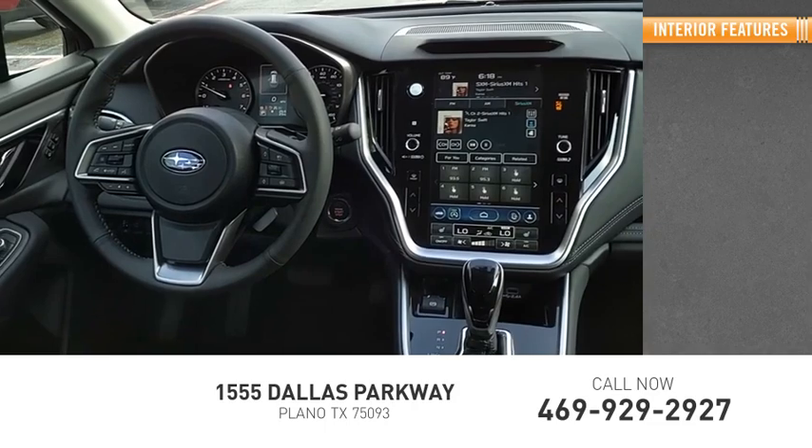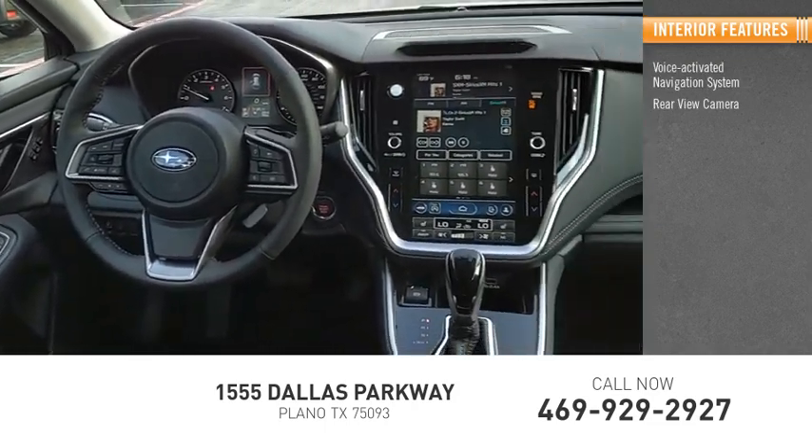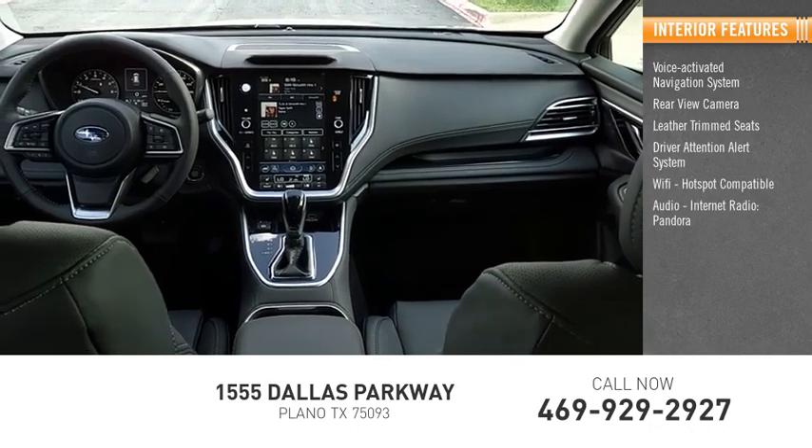Inside you'll find a voice-activated navigation system, rear-view camera, leather trim seats, driver attention alert system, Wi-Fi hotspot compatible, audio, and internet radio with Pandora.